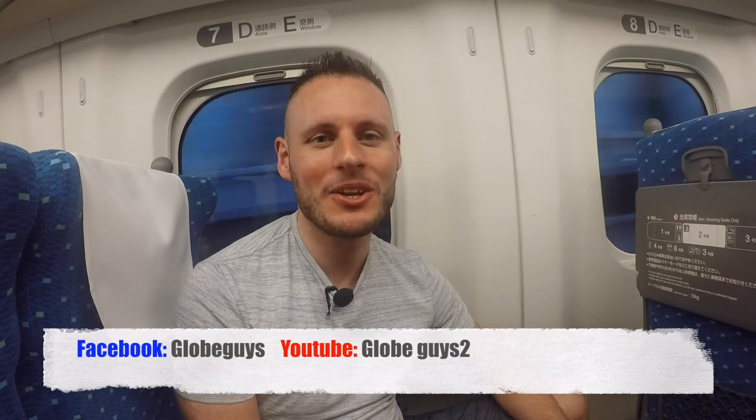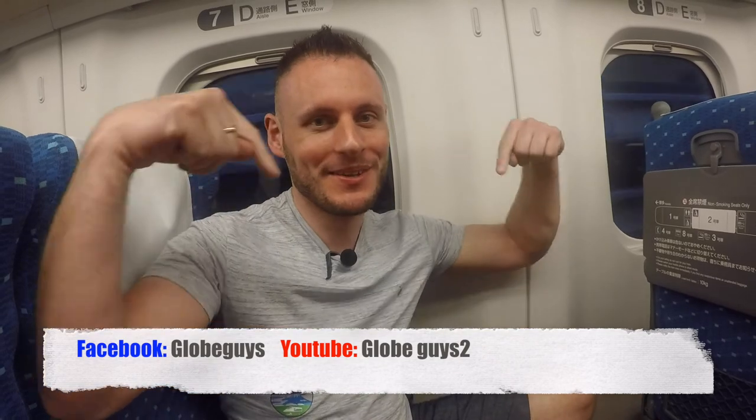So that's it for this video. Thanks for watching as always. Don't forget you can always follow us on Facebook and subscribe to us on YouTube — details are on the screen right now.